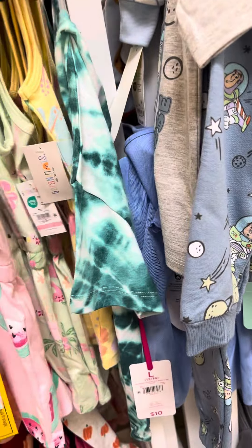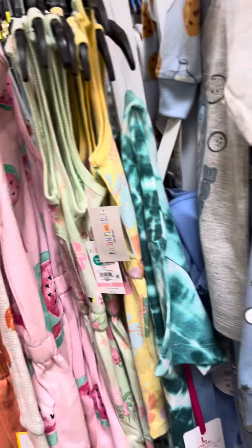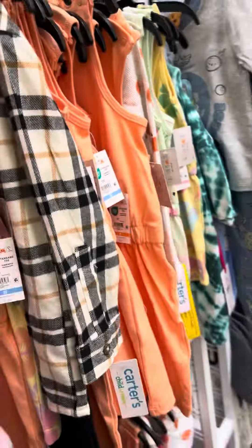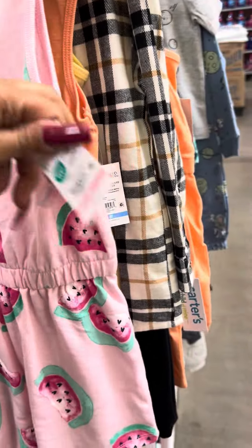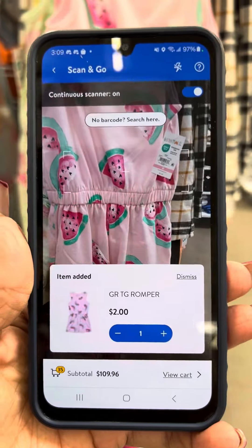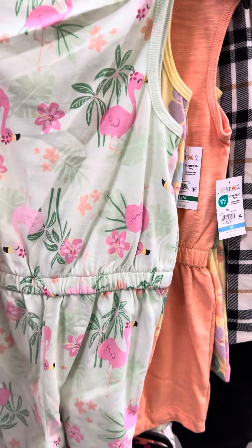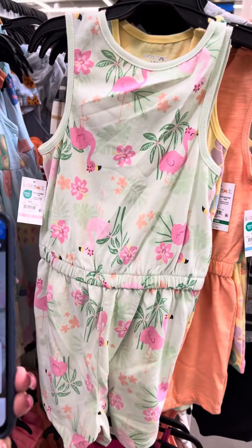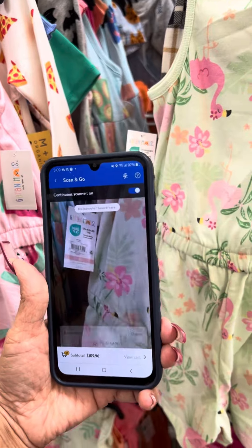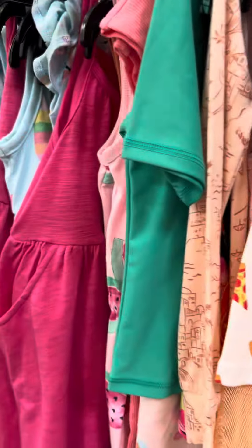Check out the Granimals summer stuff because a lot of them are for two dollars. I'm going to grab a couple to show you what they look like. These are also for two dollars — this is the one with the watermelons, for two dollars. And then they have this one right here.